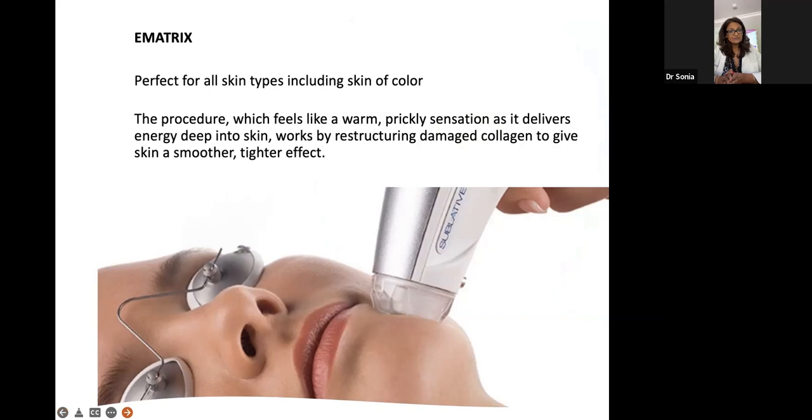This radio frequency treatment called E-Matrix is one of my favorites because I can use it on all skin types, including skin of color. If you are skin of color and concerned about lines, wrinkles, and anti-aging, and you're not a candidate for laser resurfacing, this is the treatment for you. E-Matrix helps with collagen production, lines and wrinkles, pores, even acne scarring and other scarring. It doesn't have as much downtime as laser resurfacing — more of a weekend's worth of downtime versus a week. It feels like a warm prickly sensation; we topically numb the skin to keep you comfortable. That heat energy re-stimulates lost collagen over time.